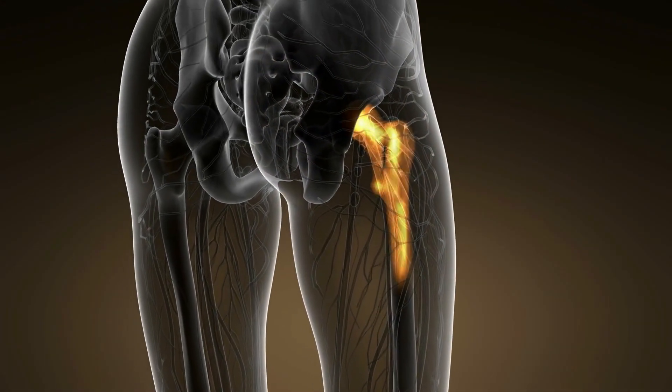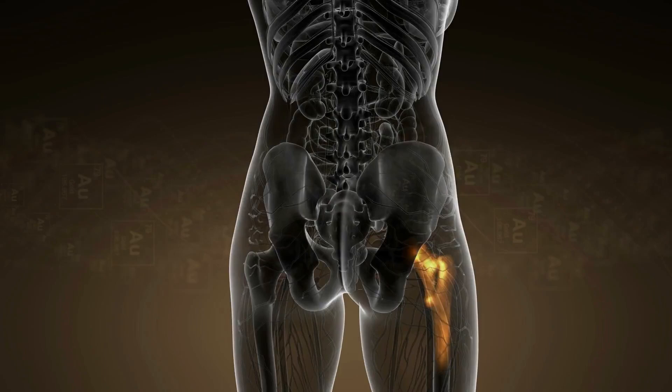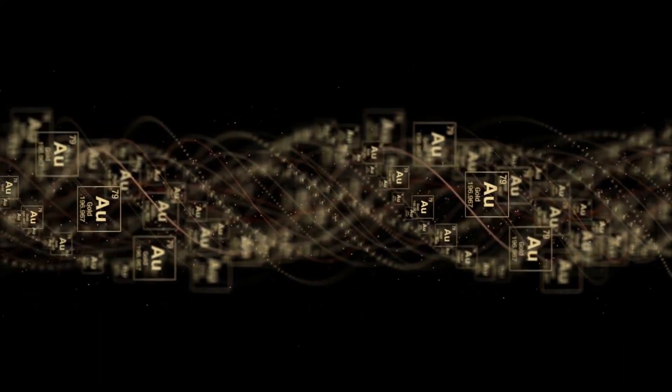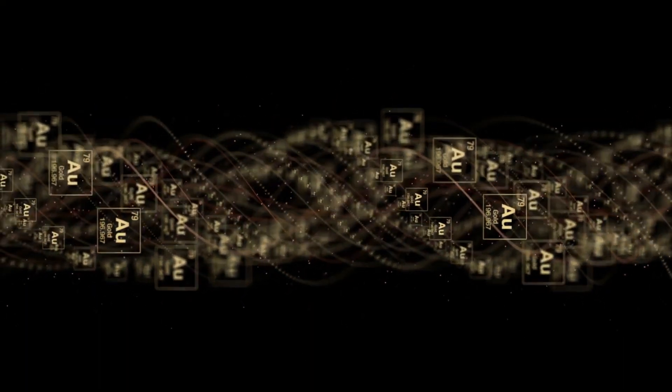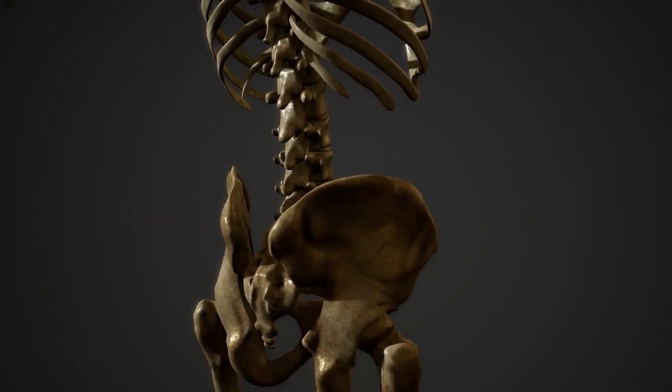The longest bone in the human body is the femur, or thigh bone, which measures about 18–20 inches. The human bones are composed of mostly calcium, phosphorus, and collagen. Bones are living tissues that grow and change constantly throughout a person's lifetime.